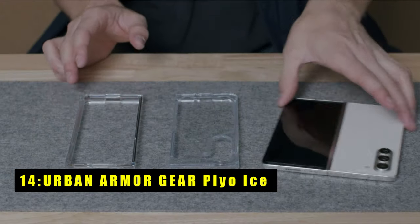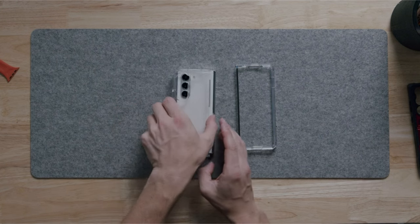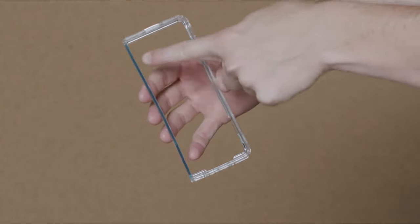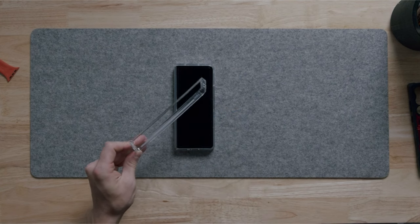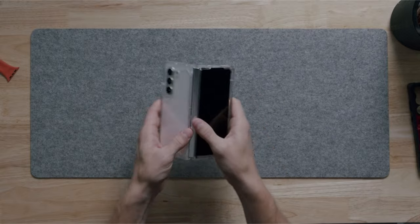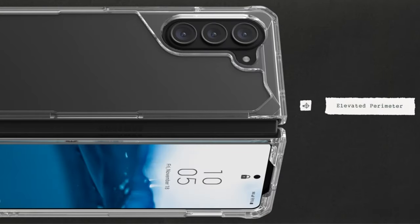At number 14 is the Urban Armor Gear Plyo Ice. The UAG Plyo for Galaxy Z Fold 6 prioritizes clear protection without sacrificing style. The case utilizes a two-part design — a soft, impact-resistant core and a hard armor shell — safeguarding your phone from everyday drops and bumps, while the airsoft corners offer additional cushioning. Despite its focus on protection, the Plyo maintains a clear back, allowing your Z Fold 6's design to shine through. Raised bezels around the screen and camera offer an extra layer of security. User experience is further enhanced with oversized, ultra-responsive tactile buttons that provide a satisfying click feel. The Plyo is compatible with most wireless chargers, ensuring seamless power management.